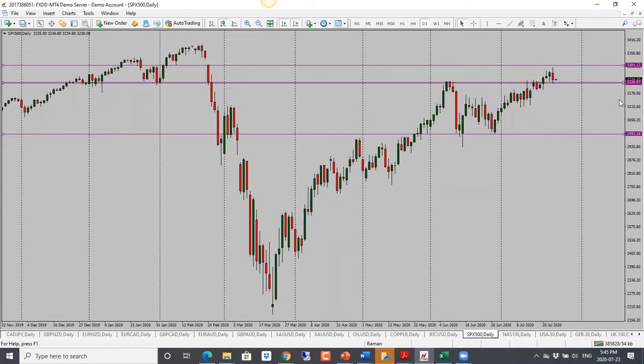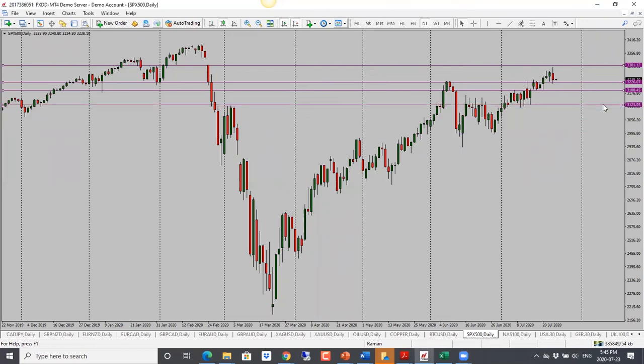S&P 500 is bearish, looking for a bit more of a drop. However, keep in mind price is into a strong support/resistance level — if it doesn't go through, it can still go back up, just as we saw previously where price went back and forth for a long time. For now, though, next target is 31.80. Bearish bias for S&P 500 with caution because it's into support.